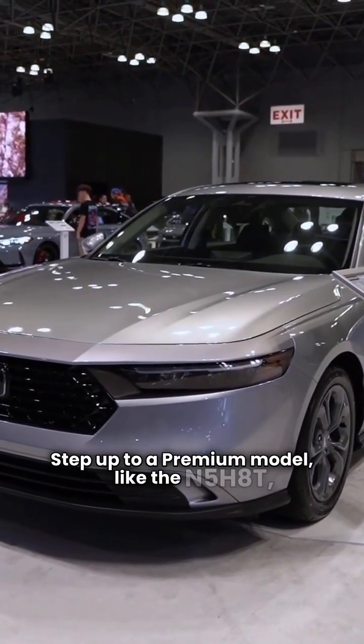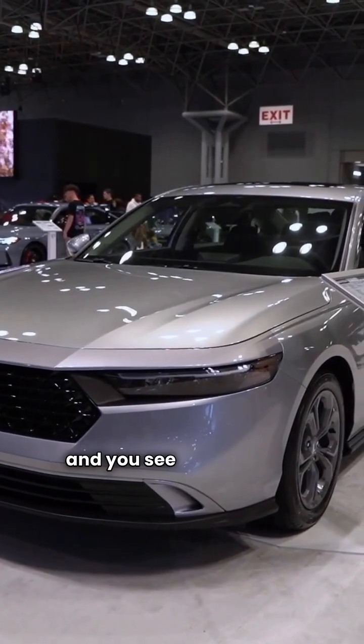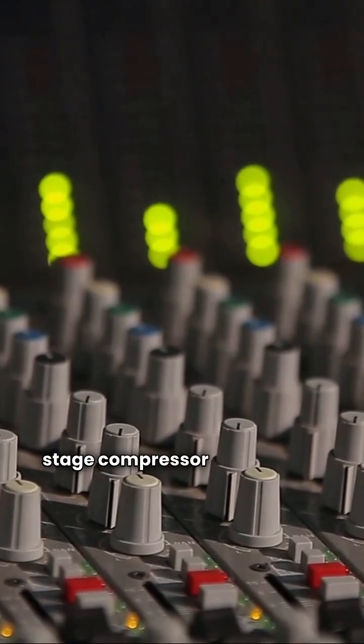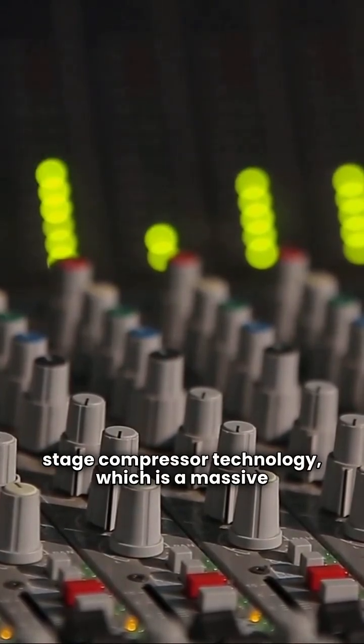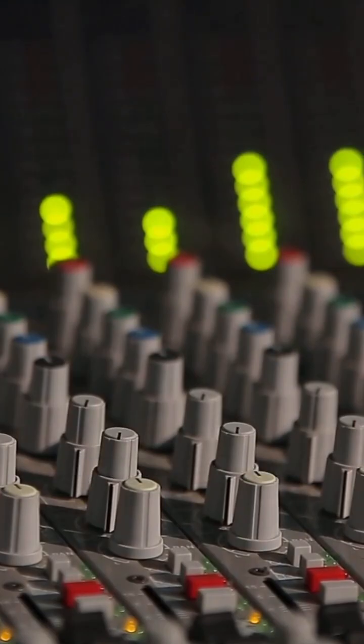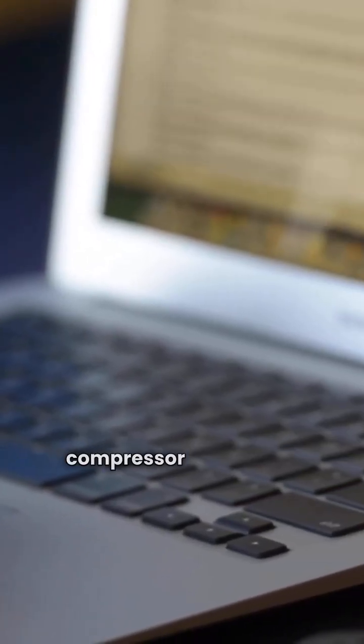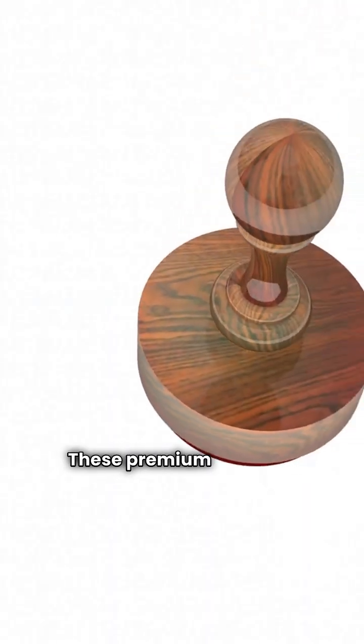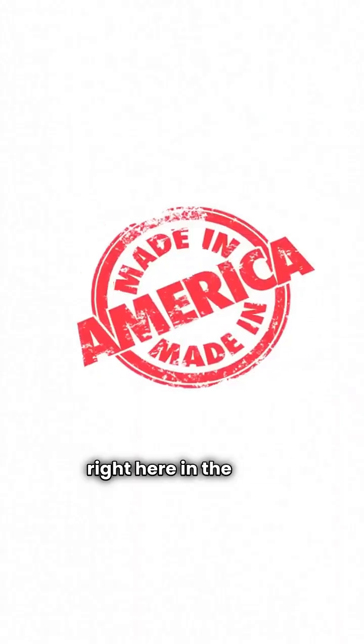Step up to a premium model like the N5H8T, and you see a big jump in features. You get two-speed fan and two-stage compressor technology, which is a massive win for comfort and efficiency. Plus, you get a louvered coil and a compressor blanket for durability and noise reduction. These premium units are manufactured right here in the USA.